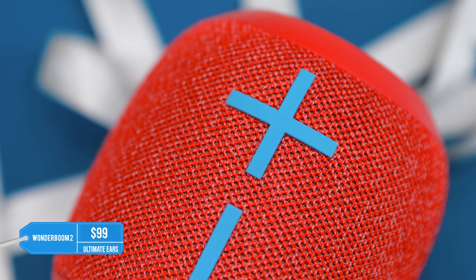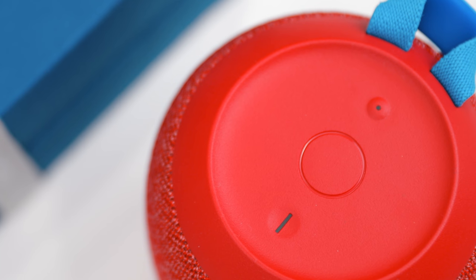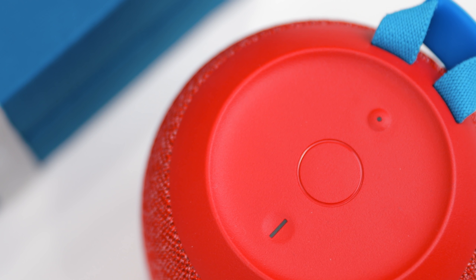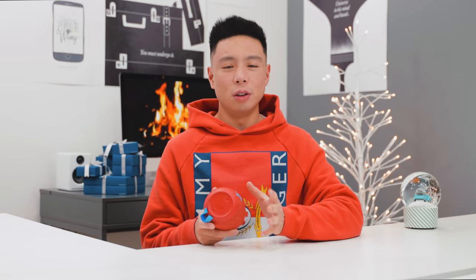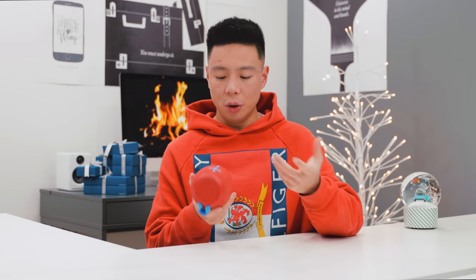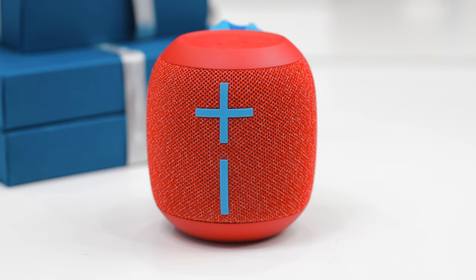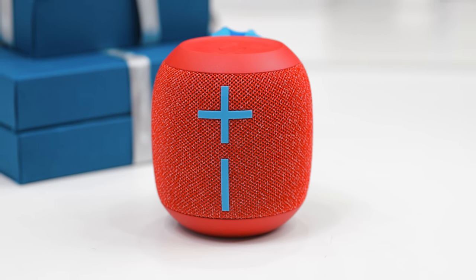With speakers being one of the most popular holiday gifts, the UE Wonderboom 2 is probably my best recommendation around $100 — it comes in at around $79. For its size it is pretty loud, with button controls on top and the 360-degree sound that UE has been doing an amazing job with. The battery life is 13 hours and it is IP67 rated, meaning you can submerge it in water for 30 minutes at one meter. It's a really durable speaker you can take anywhere, with a nice fabric finish, and you can even pair multiple units together.